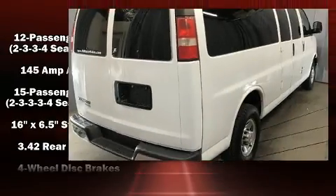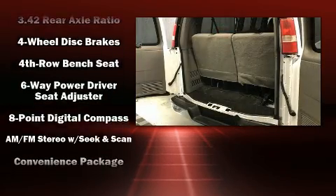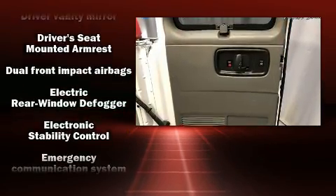Safety equipment has been integrated throughout, including dual front impact airbags, head curtain airbags, traction control, ignition disabling, OnStar, and four-wheel disc brakes with ABS.